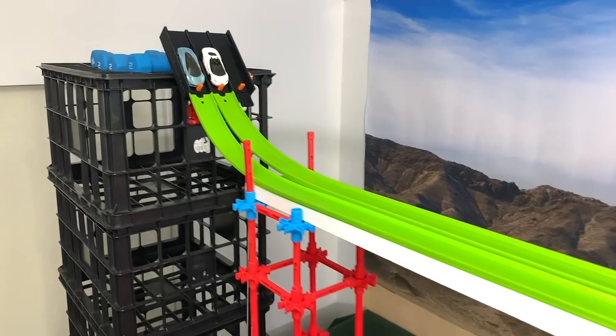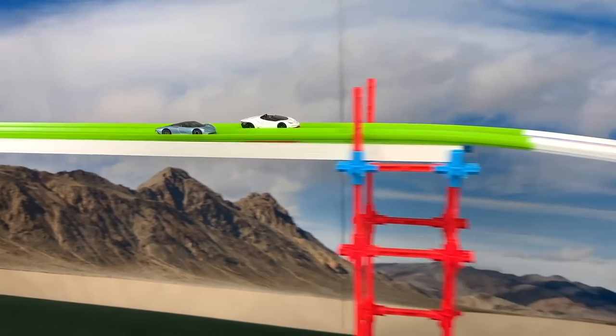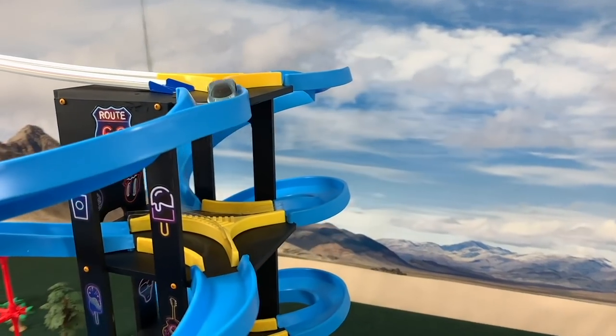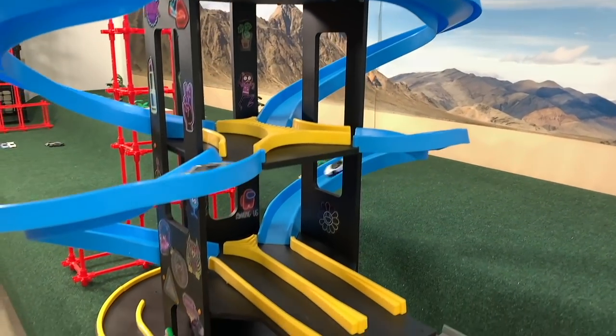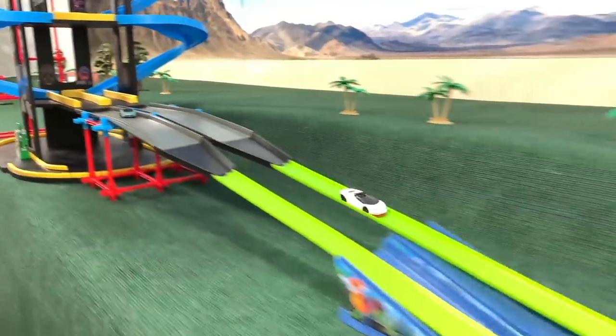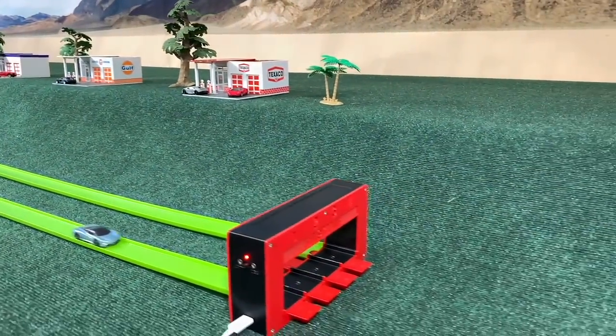Speedtail and Centenario again. Another Centenario, looking pretty well through the turns. Speedtail had trouble getting into the turns and tries to catch up, but to no avail. Centenario comes down pretty fast and is almost off camera as he crosses the finish line.